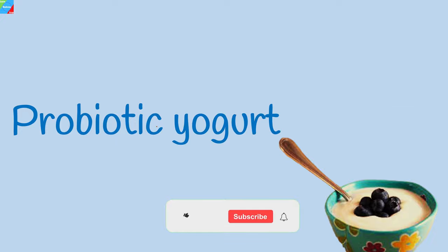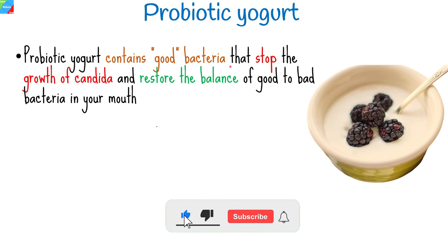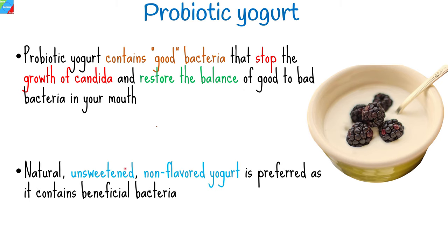Probiotic yogurt. Probiotic yogurt contains good bacteria that stop the growth of candida and restore the balance of good to bad bacteria in your mouth. Natural, unsweetened, non-flavored yogurt is preferred as it contains beneficial bacteria.